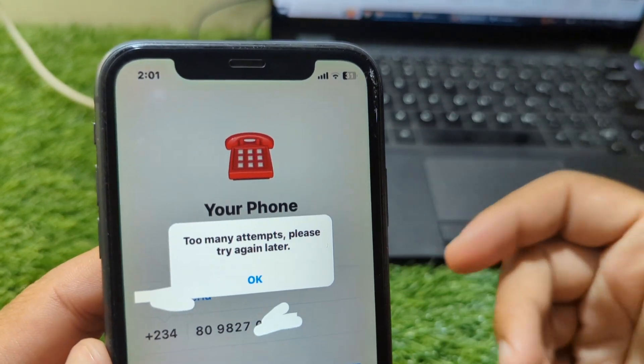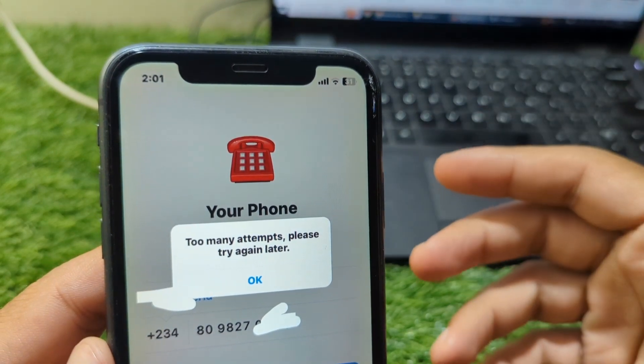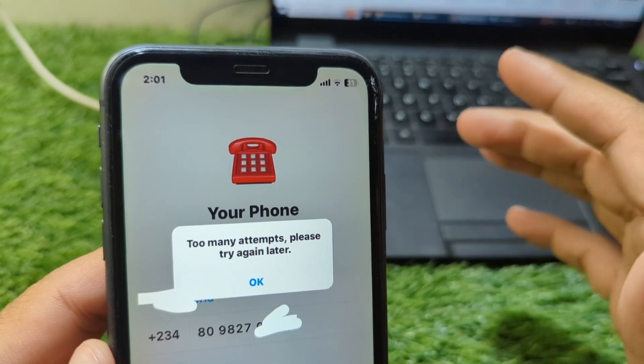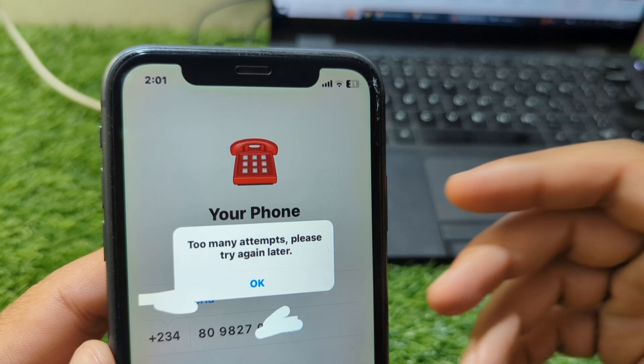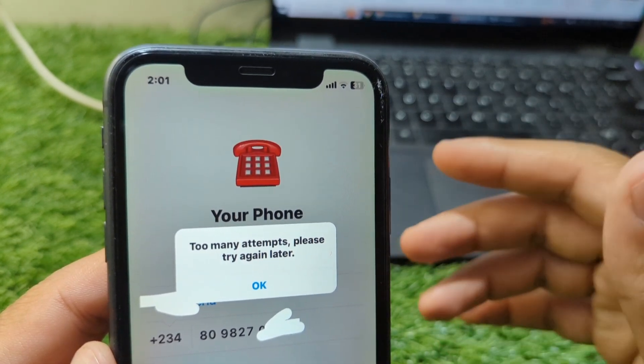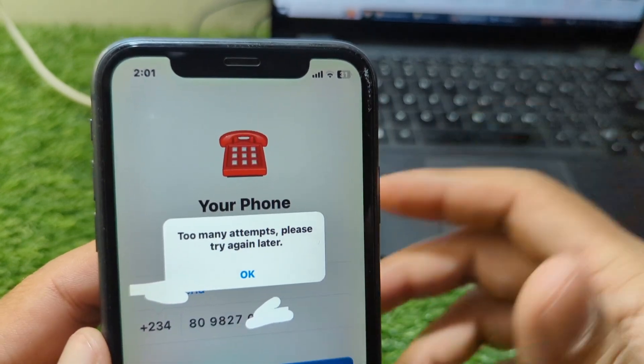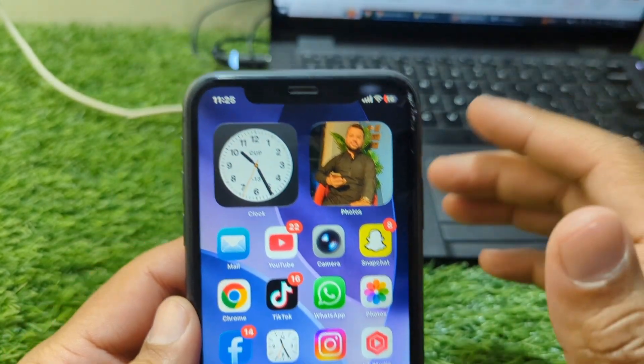Telegram shows this error when it detects repeated login attempts in a short period of time. Maybe you entered the wrong code multiple times, tapped Resend too quickly, or tried logging in on different devices. Telegram's system automatically blocks further attempts to protect your account from suspicious activity. While it's meant for security, it can be frustrating when you're the one locked out.